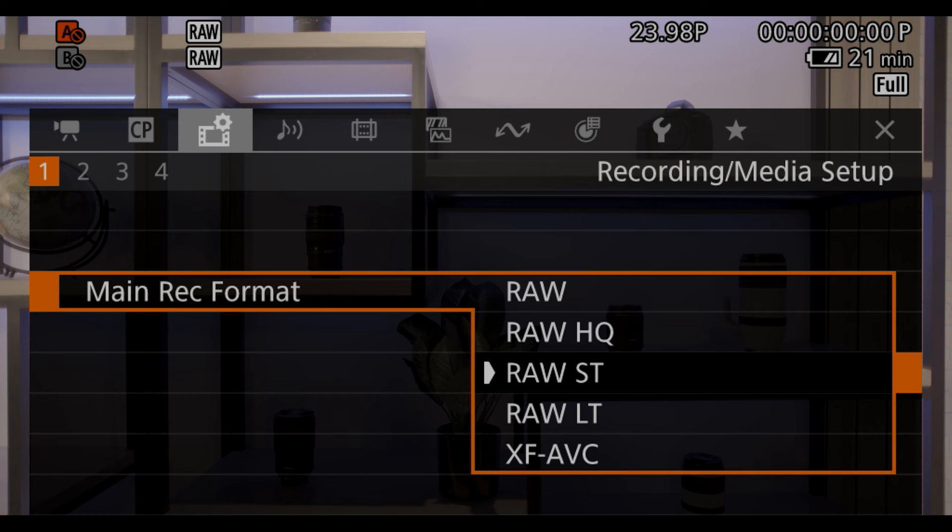With the addition of cinema raw light LT, ST, and HQ formats, you will now have four different raw recording options — a first in the cinema EOS lineup. 12-bit raw at high frame rates provides a tremendous boost to our already distinguished color science.